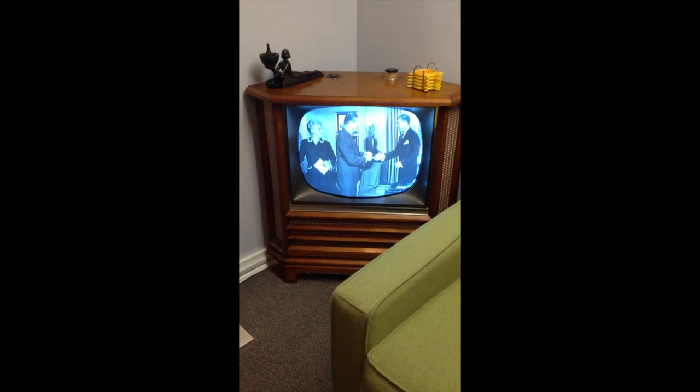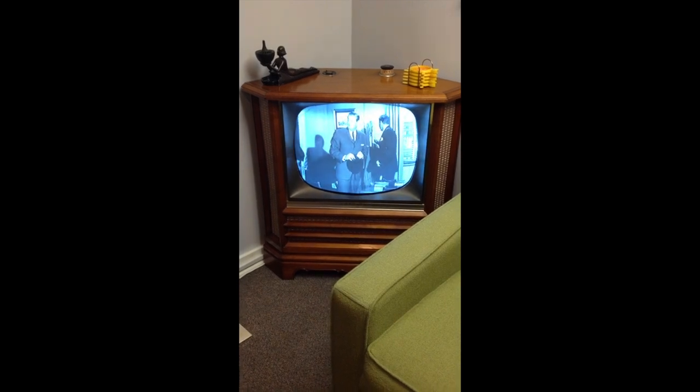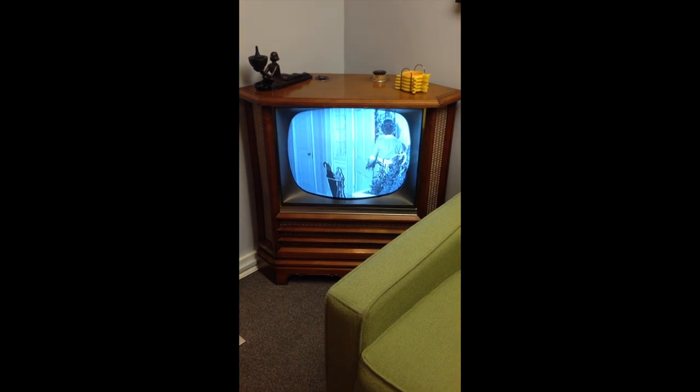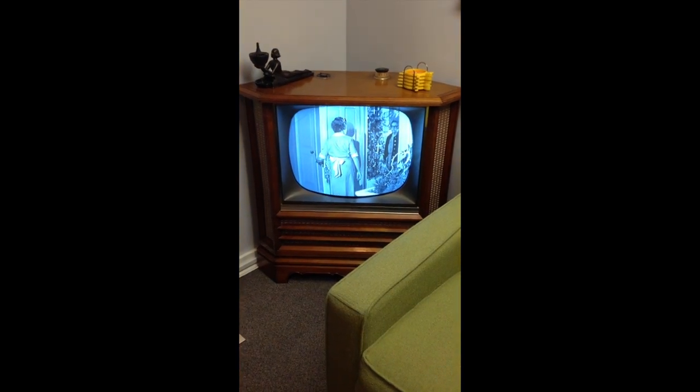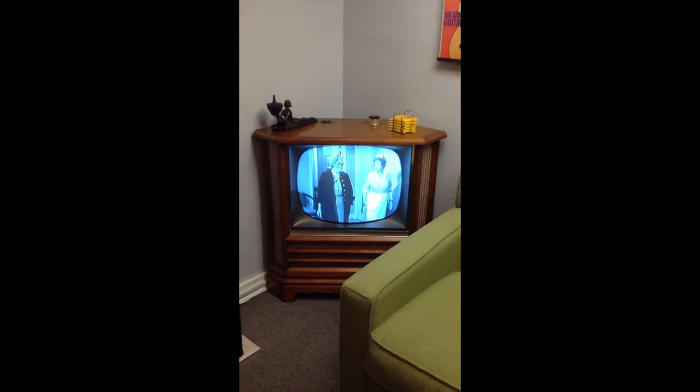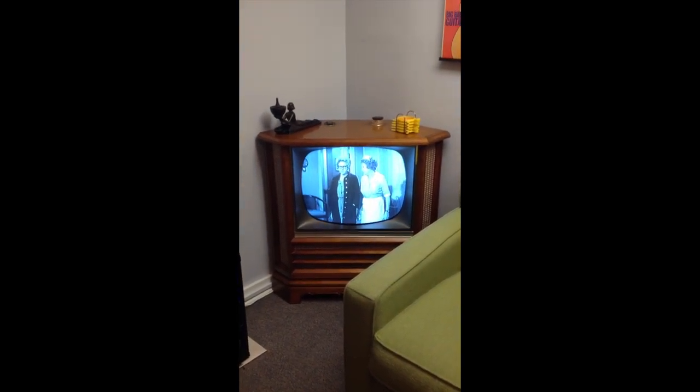It sits in the corner like that, and that knob sticking up on the top right — you actually push that down and it sits flush with the top. Then it's spring-loaded, so when you push in on it, it pops up, the light comes on, and that's your channel selector. A really, really cool design.